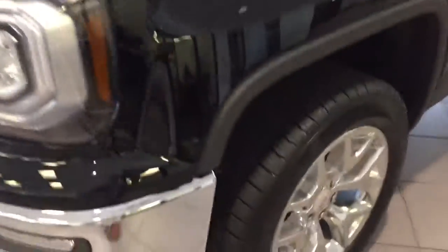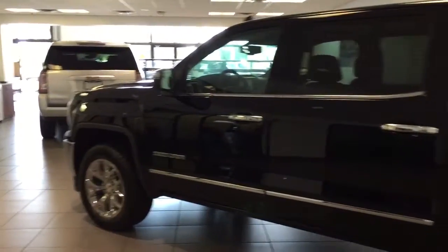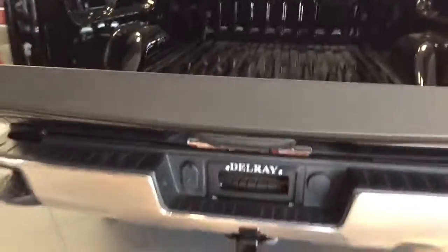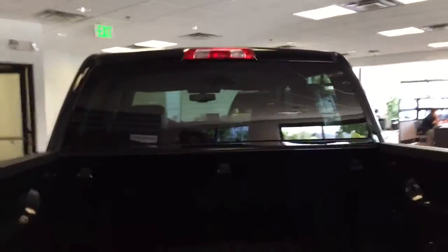This is the Sierra 1500 SLT — it's a great choice. Black exterior, black interior with gray seats, beautiful truck. On the back you've got the side steps to get in, a lift in the back. If you need to put a bed liner on it, you have lights in the back and on the sides of the bed. It's also fully equipped with Wi-Fi, rear view camera, memory seats, and cruise control.